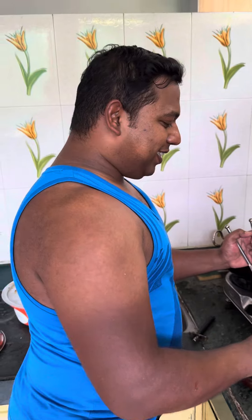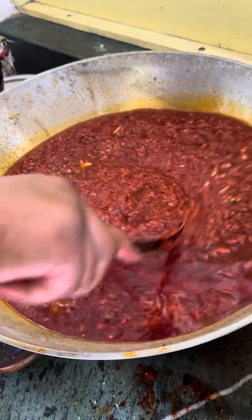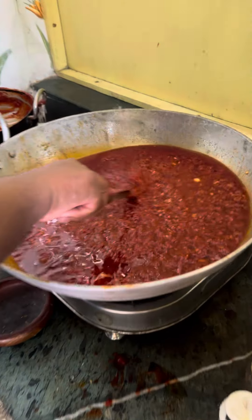Friends, this sauce is looking really delicious. This sauce is authentic — wow, what a rich aroma! Yes, that is this sauce. Thank you, friends.